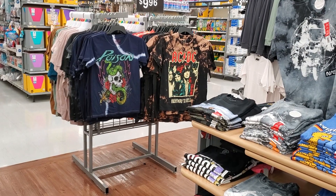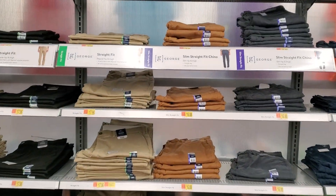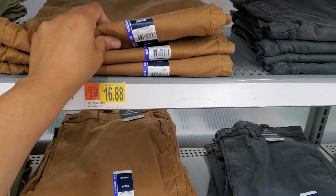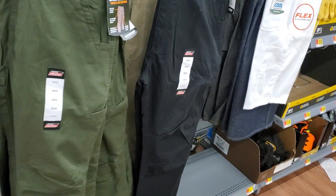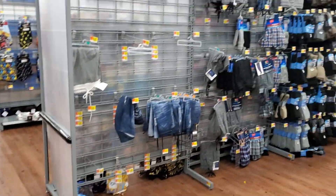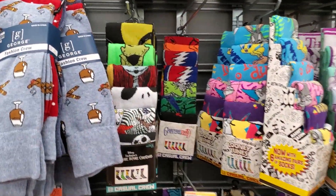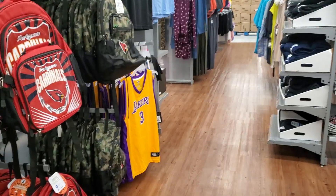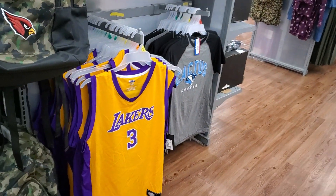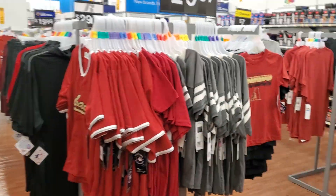These are the boys section — Salem fit chinos and Dickies, which are kind of nice. They also have pajamas over here. Socks featuring Looney Tunes, Nightmare Before Christmas, Grateful Dead, Pennywise, and SpongeBob. Alright you guys, that's gonna do it here at my Walmart. Thank you so much for joining me and I will see all of you in the next video!